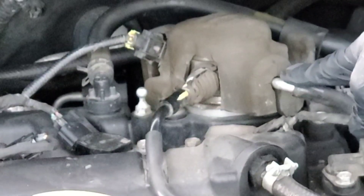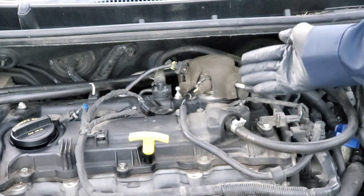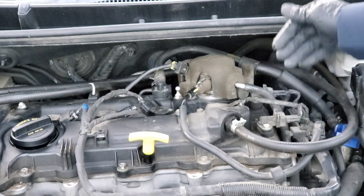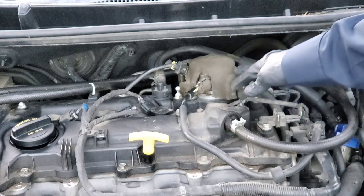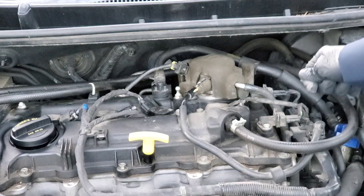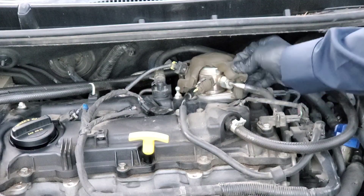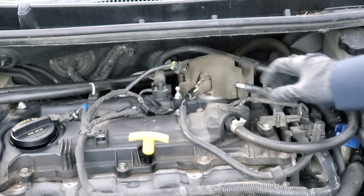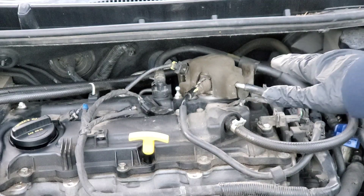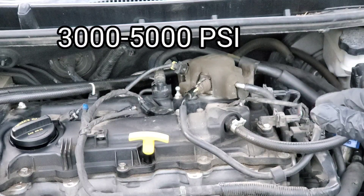This is the direct injection fuel pump — it's a high pressure fuel pump. Of course you still have the low pressure fuel pump, typically inside the fuel tank. Unfortunately, if you were to take one of these lines off, you would have to completely replace it with a new one, because it's a high pressure pump — up to 3 or 5,000 PSI nowadays on the fuel pressure.